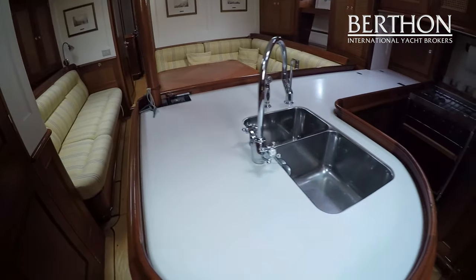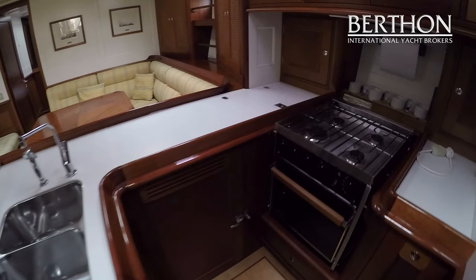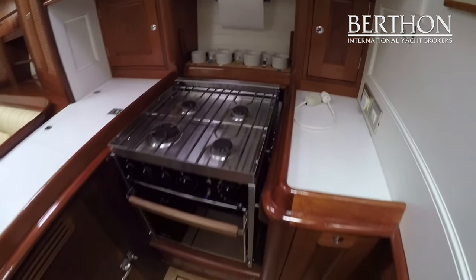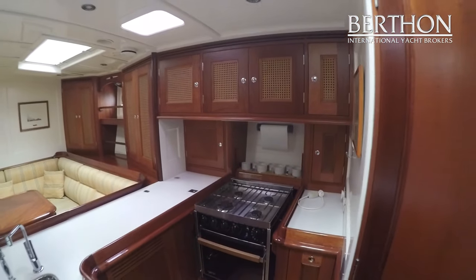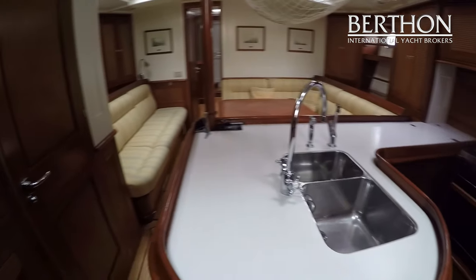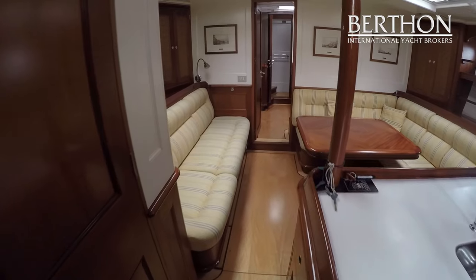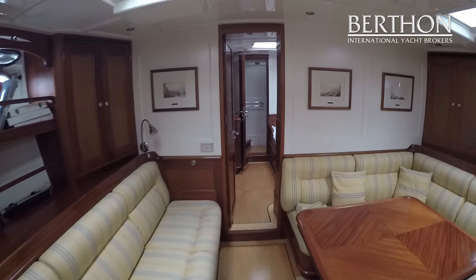Then the galley — twin sink — Berthen actually rebuilt this area so that access to the main engine is easy. There's a four burner cooker, fridge, freezer, and a microwave up above. One of the things that's really lovely about Toucan is that she has this lovely eggshell panelling and the deck heads are all white, clean and fresh.